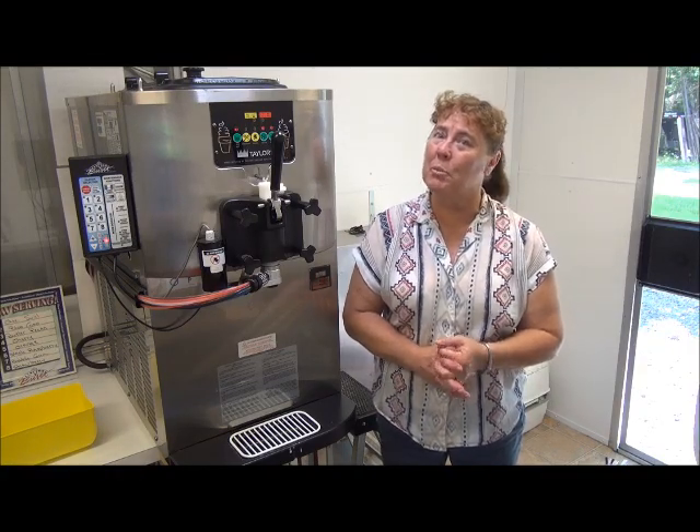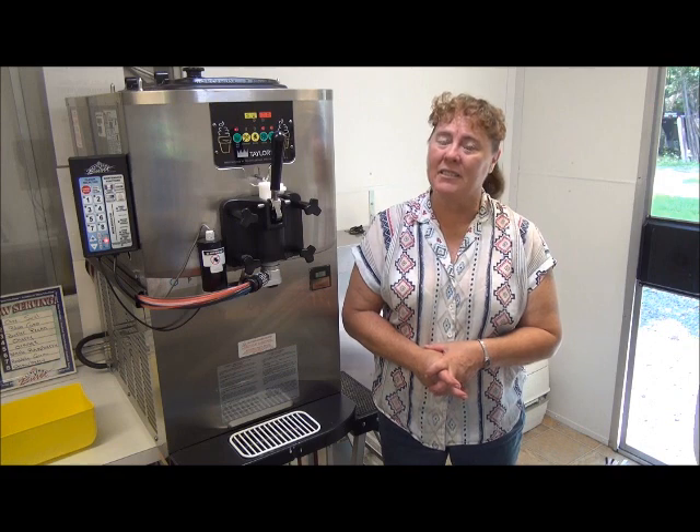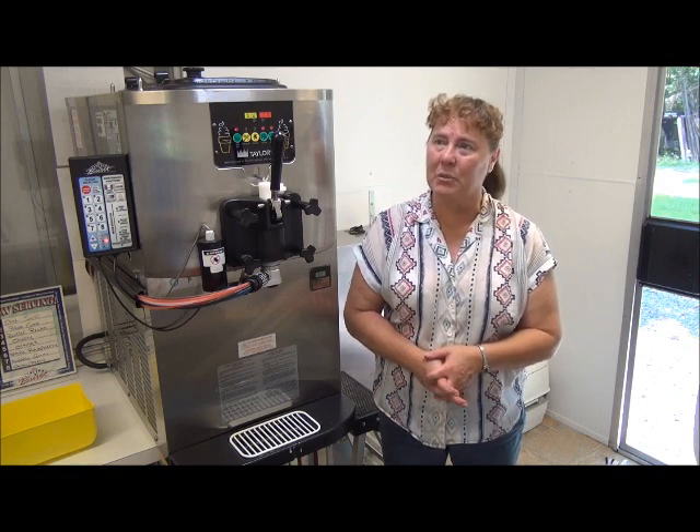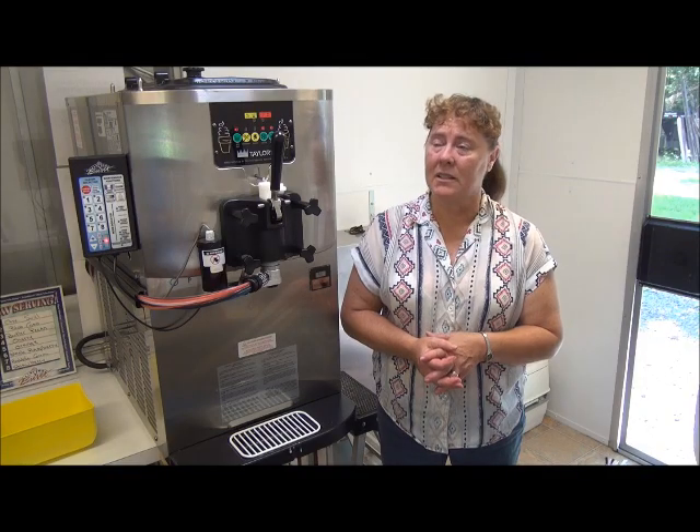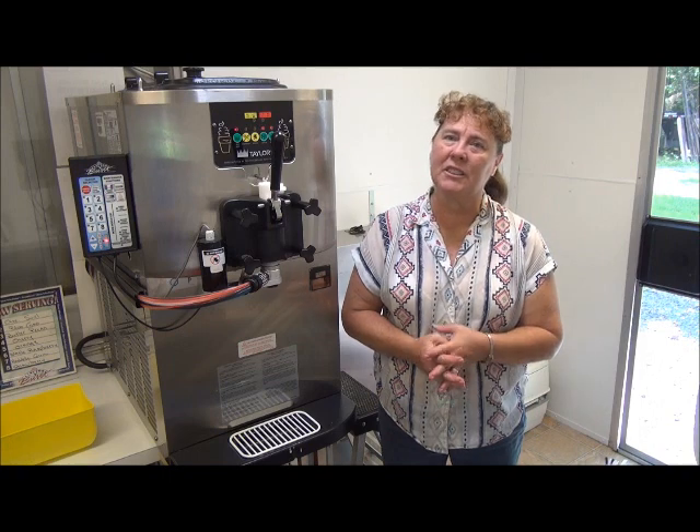This is my first machine with my first mobile trailer for the Saucer, and I'm very satisfied with the profits. Everybody has given me very, very good comments on the quality of my ice cream.